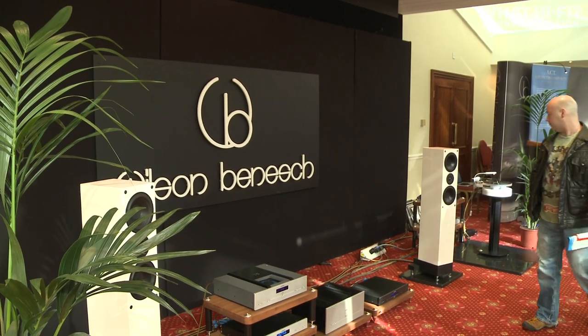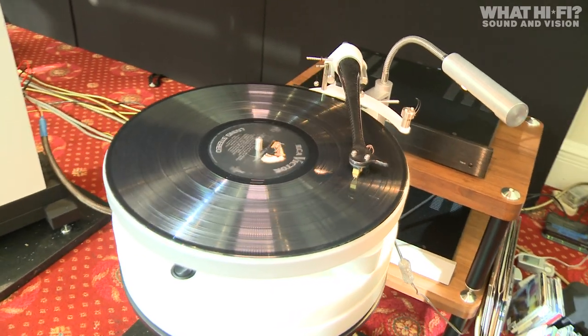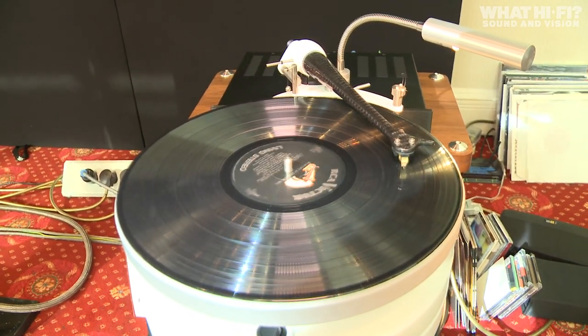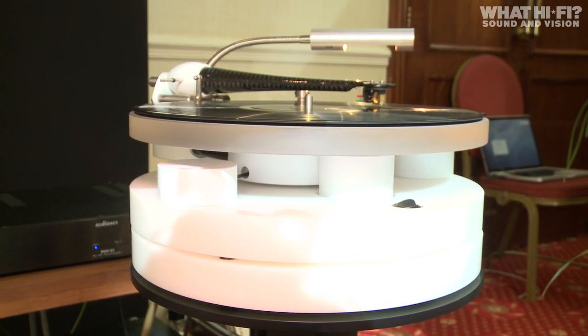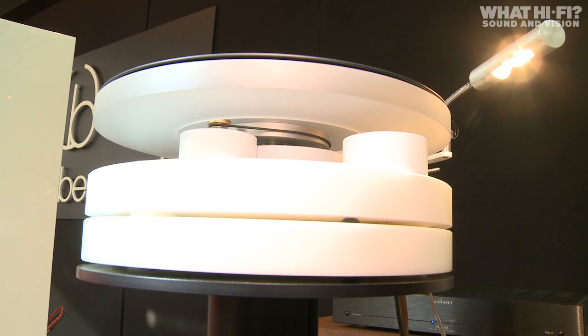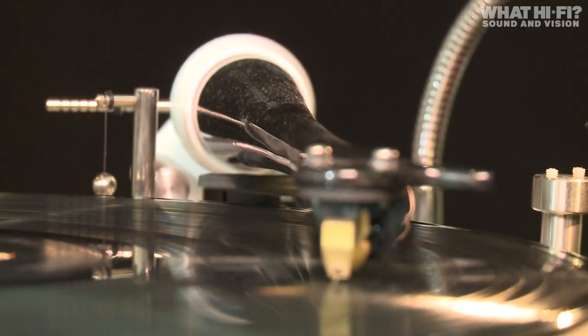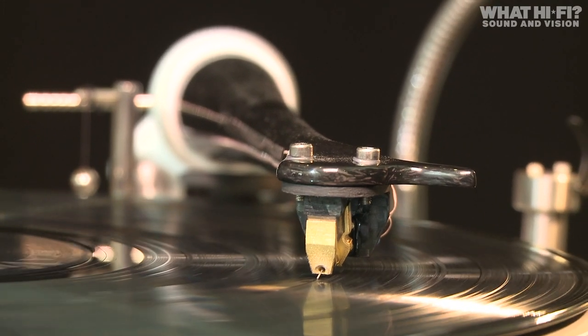To mark its 25th anniversary, Wilson Benesch showcased its new Circle 25 turntable, refining the design of its classic Circle deck to include white finishing across the plinth and bearing hubs, though a black version will be available later. It'll cost £1,750 on its own, or is available as a package with the new ACT-05 tonearm for £3,345.